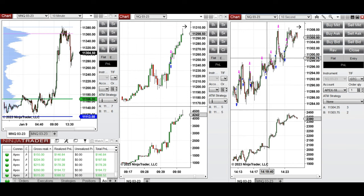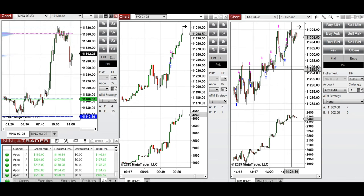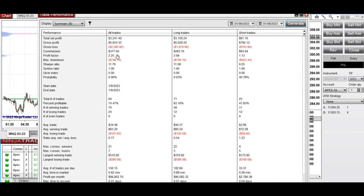I took these positions when the level around 12001, 1270 was retested and the buyers came back. This bullish move channel was taken by multiple long positions. The result of these trades during the day was a profit factor of 2.25 from all accounts together and a percent win of 74%.